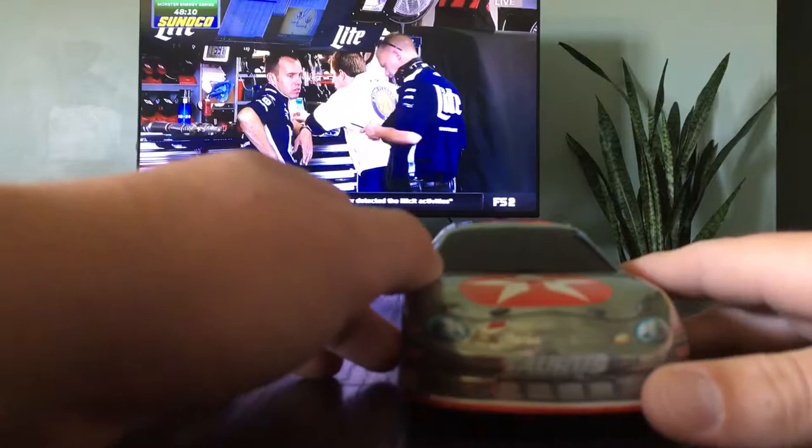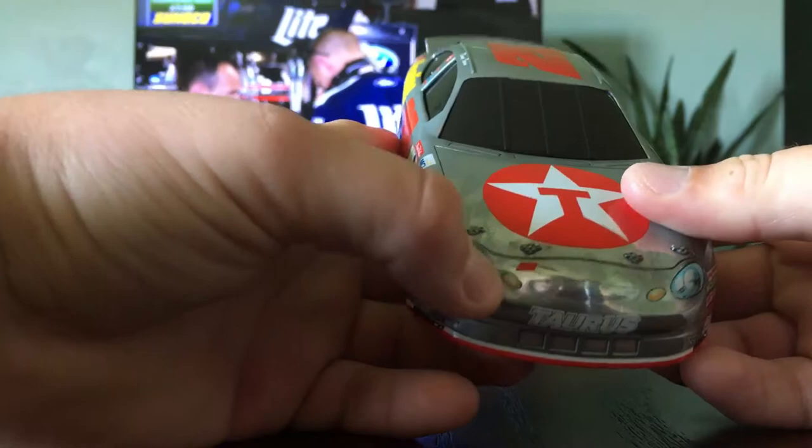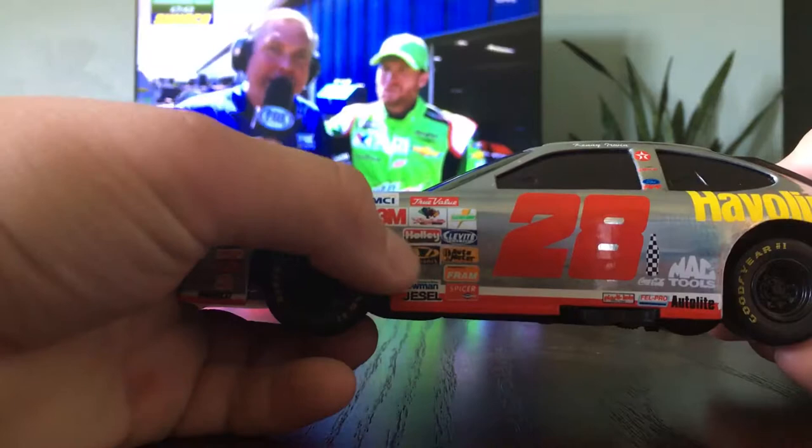What car do we have? Is that the Texaco symbol? I guess that's what it is. That symbol again. You got 28, Ford, Taurus — Ford Taurus front. You got Goodyear, MCI, 3N, True Value, Raybestos, Holley, Cars, Gatorade, Clavite, Mechanics, Autometer, Fram, Bowman, Jessel, and Spicer.